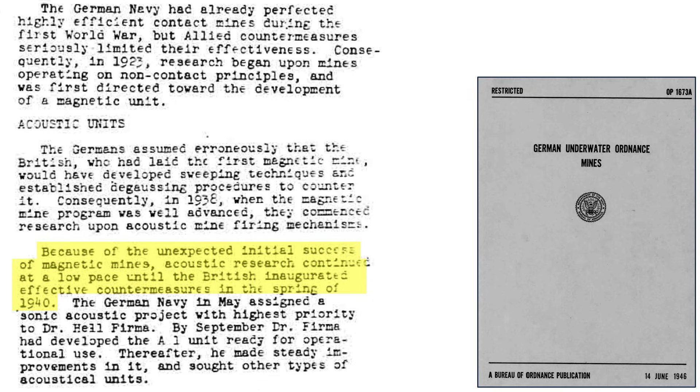During the six-month window, the Germans slowed their acoustic mine development until May of 1940. At this time, development of an acoustically-triggered mine was given highest priority. By September 1940, their first acoustically-triggered mine, the A-1, was ready for operational deployment. Other units soon followed.